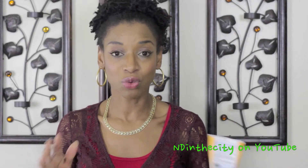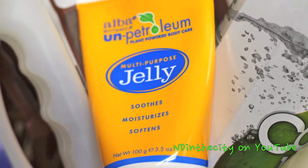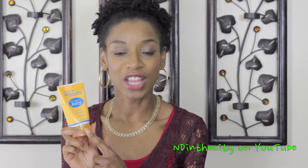And for $49 you can get a lot of stuff from them. Another item that I got from Vitacost that I really love, and that's one of my favorites today, is this multi-purpose jelly. It's petroleum-free, so this is a great alternative to using products that contain petroleum jelly.